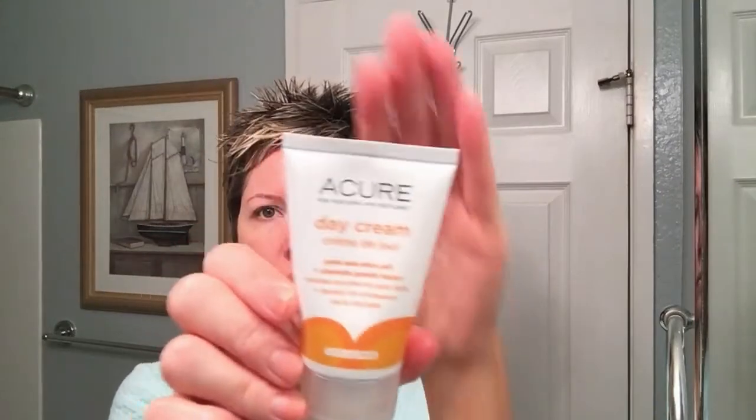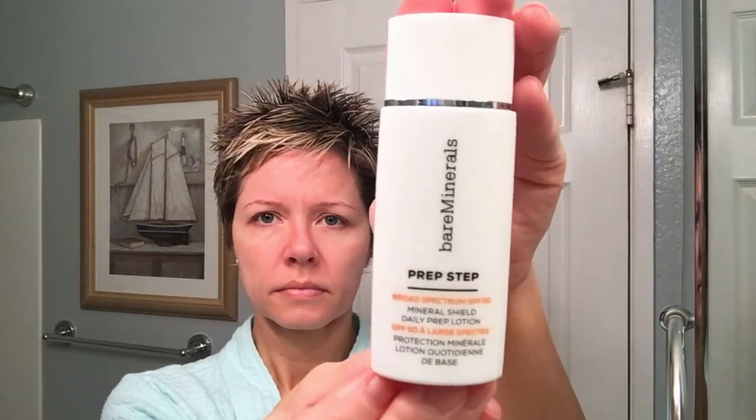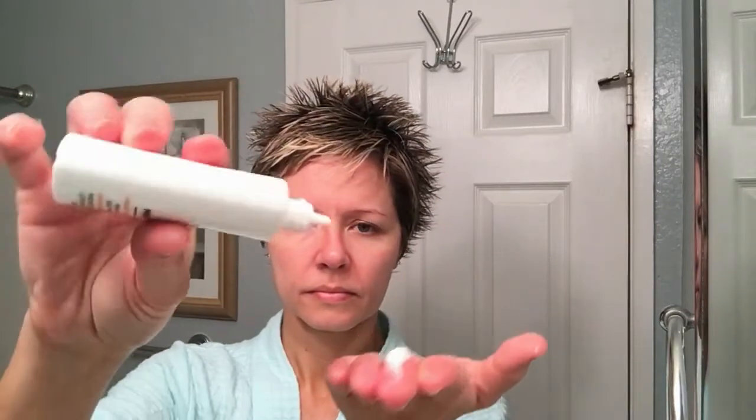Next it's time for moisturizer. I use the Acure day cream — a really great moisturizer, but it does not have a sunscreen. So I add the Bare Minerals prep step, which is SPF 50 and is just concentrated sunscreen that you can add to moisturizer, foundation, primer, etc. I add two to three drops to my dollop of moisturizer, mix that together, and apply all over my face. This moisturizer absorbs quickly, doesn't leave skin feeling greasy, and best of all it smells like oranges — really refreshing and helps perk me up in the mornings.